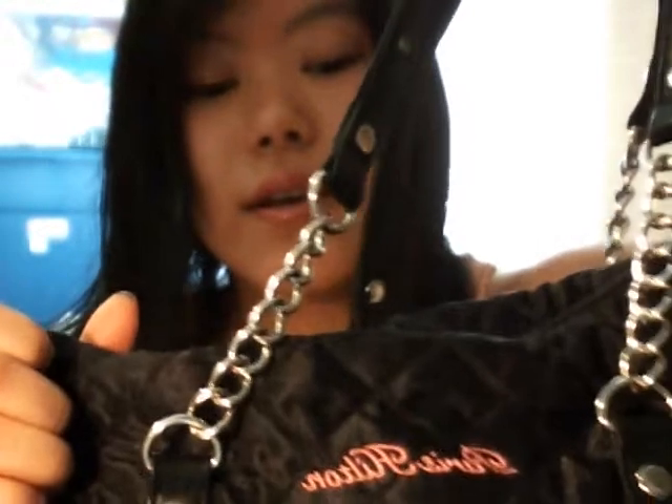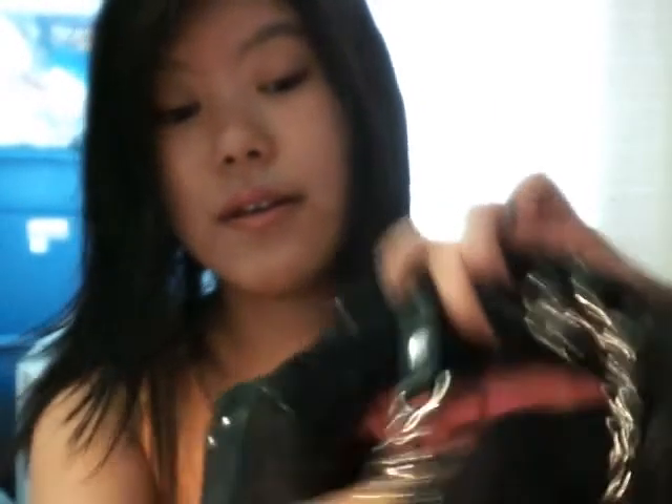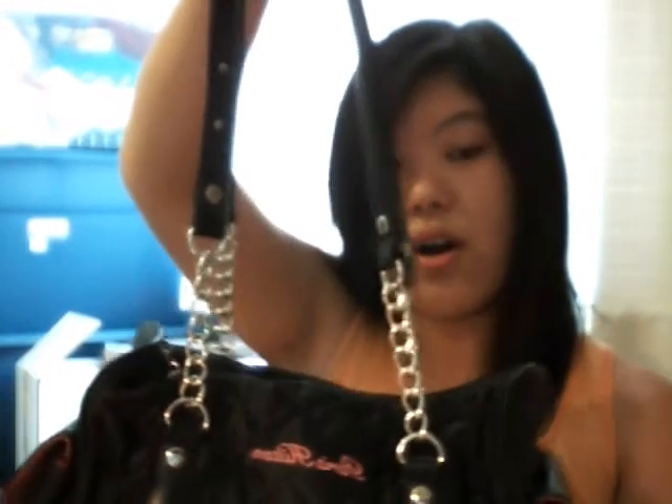The last bag I'd like to show you for today is this one — I really, really like this one. It came with my Paris Hilton perfume kit, as you can see it says Paris Hilton. It's pink inside and it's cloth material. For the longest time I've been using this purse, and yes, it does fit lots and lots of stuff in here.